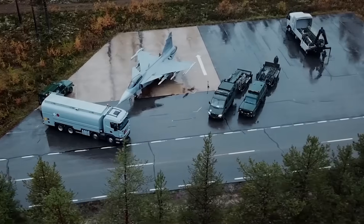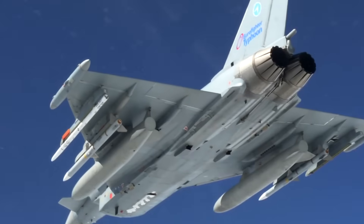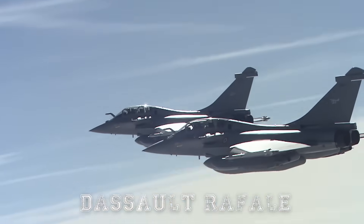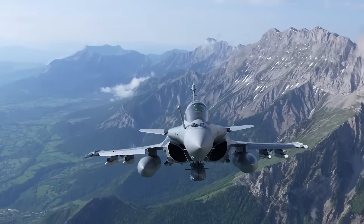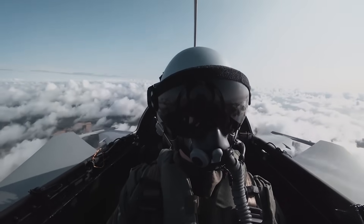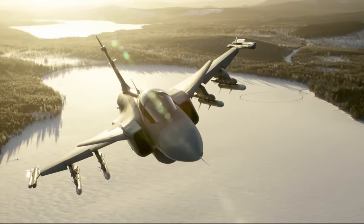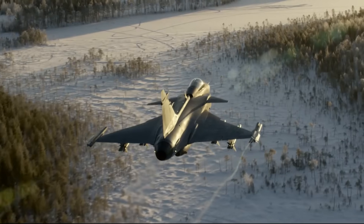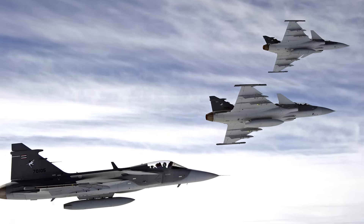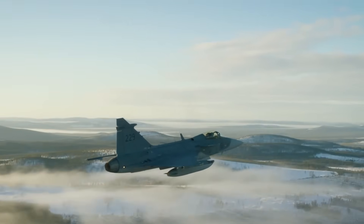How does the Gripen compare with other modern fighters? Against the Eurofighter Typhoon, it's smaller, lighter, and generally less expensive to operate, although the Typhoon may have a slight edge in raw power and acceleration due to its twin engines. Compared to the French Dassault Rafale, the Gripen E boasts more modern architecture in some areas, particularly when it comes to open systems integration and future upgradability. As for fifth-generation aircraft like the F-35, the Gripen doesn't have stealth, but it compensates with ease of deployment, lower cost, and high levels of electronic warfare capability. In fact, Gripen's EW suite is so advanced that many analysts regard it as a 'soft stealth' aircraft, using electronic deception, jamming, and countermeasures to remain survivable against more powerful adversaries.